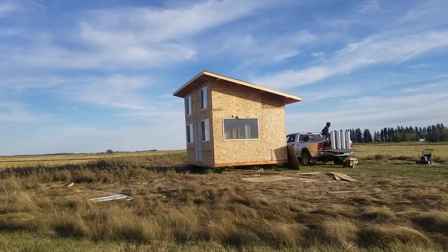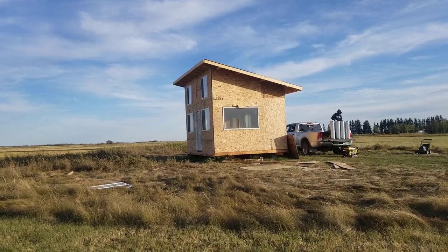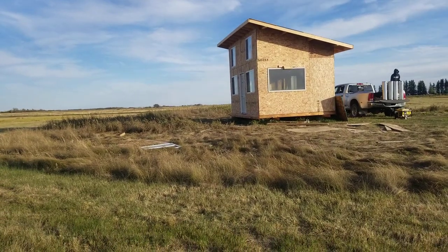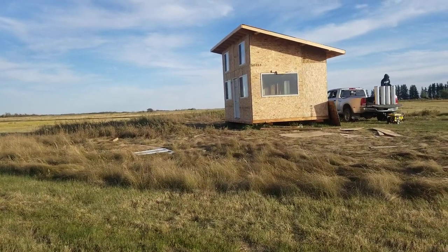Anyways, that's what the cabin will look like. Then we're gonna put a little deck on the front here and a little shade.